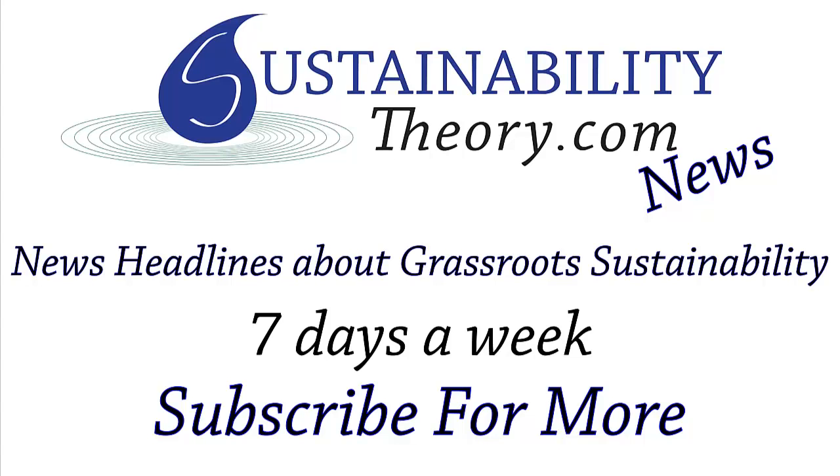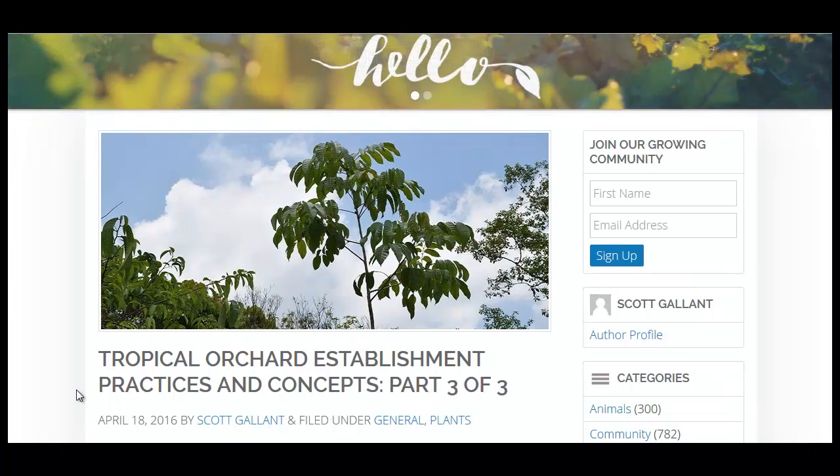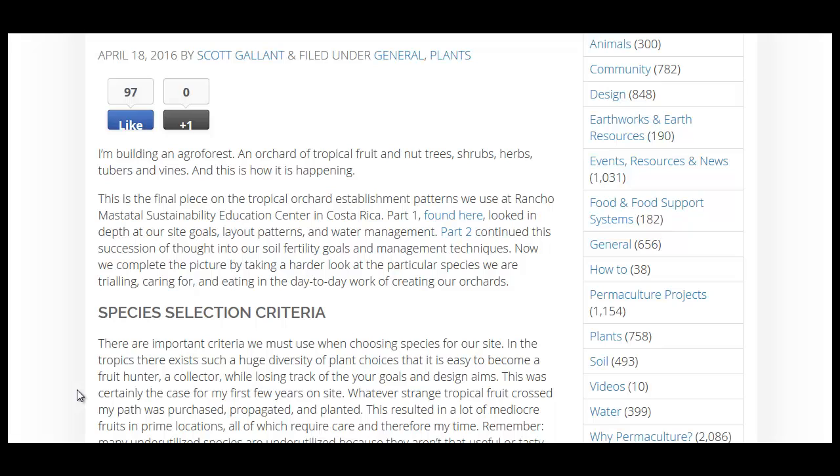Hello, Carl here with Sustainability Theory News. We're over at the Permaculture Research Institute, and they have a great article on building a tropical orchard — a permaculture orchard in a tropical environment. It's a three-part series.